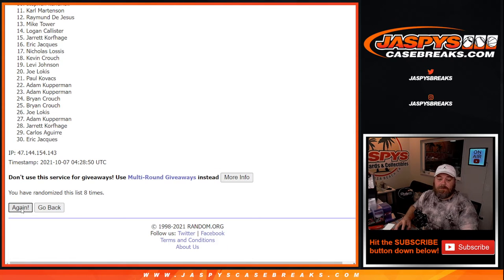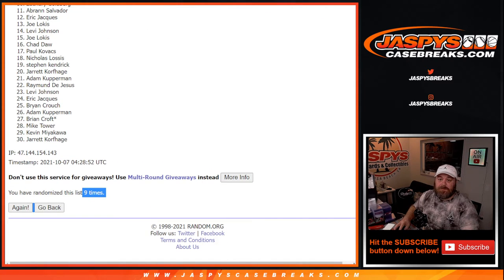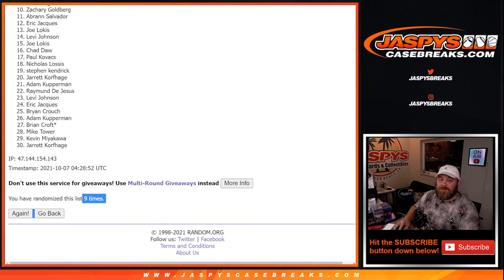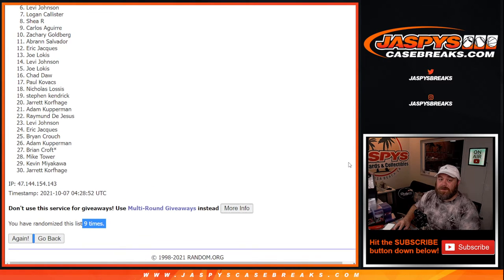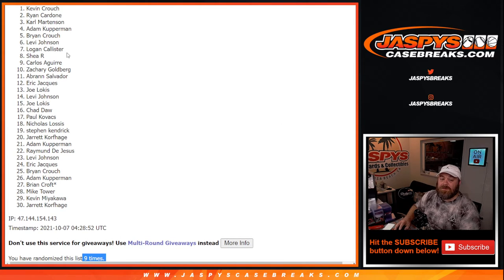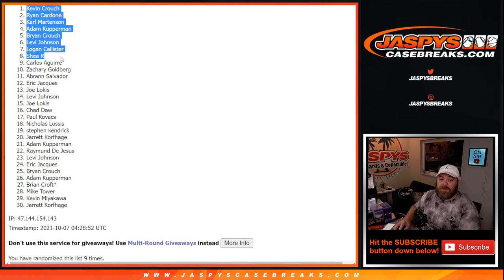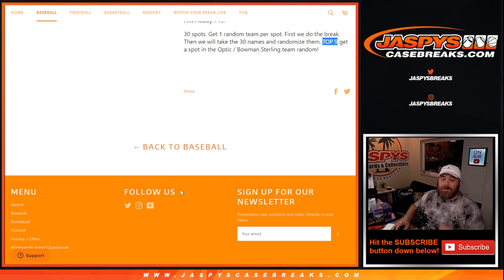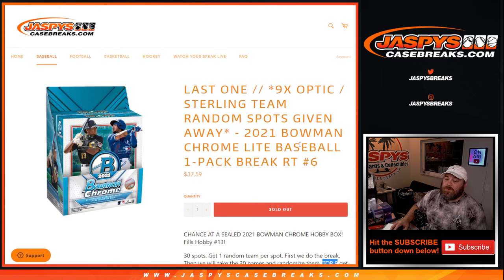Ninth and final time — nine times on the randomizer, nine times on the dice, and it's top nine. Spot 10: Daiquiri Goldberg, thanks for getting in, sorry you're first one out. Congratulations to Carlos Aguirre, Shay R., Logan Callister, Levi Johnson, Brian Crouch, Adam Kupperman, Carl Martinson, Ryan Cardone, and Kevin Crouch — that's our top nine. That was the 2021 Bowman Chrome Light baseball one pack break random team number six from jaspyscasebreaks.com. I'm Sean — thanks for hanging out, see you next time!